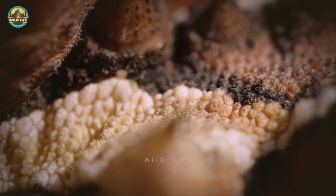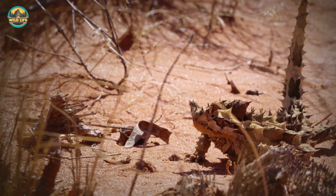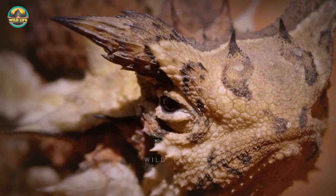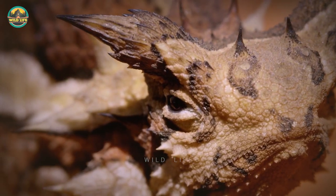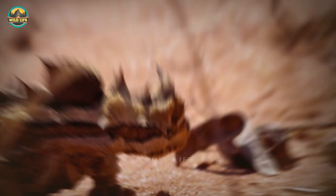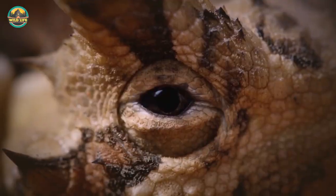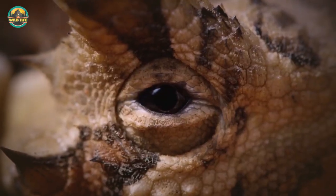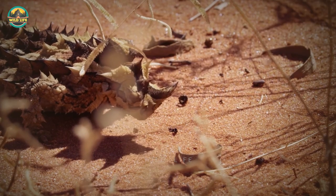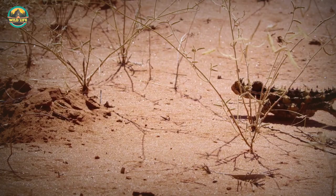Short-horned lizards may inflate their bodies up to double their size, resembling a spiny balloon to scare off hungry predators. If that isn't enough, certain animals use one of the most peculiar defence mechanisms known to man — they spew blood from their eyeballs. The threatening squirting blood comes from ducts in the corners of their eyes and can travel up to three feet. It contains a chemical that is toxic to dogs, wolves and coyotes, and is supposed to confound would-be predators.